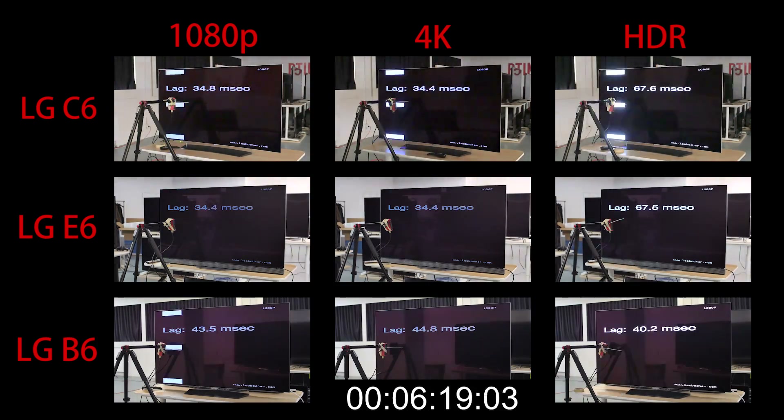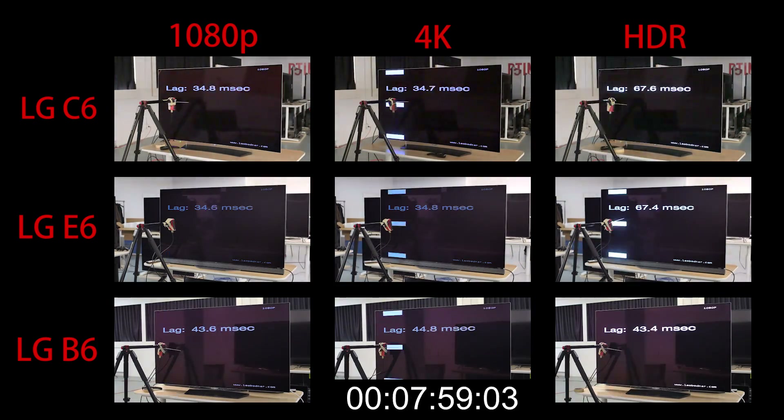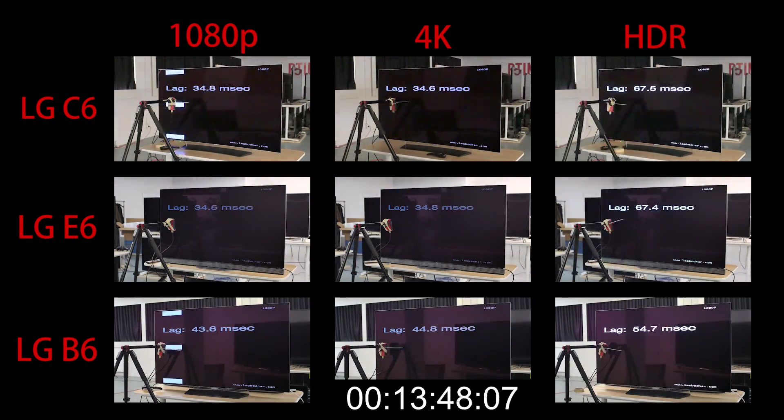The B6 has a higher input lag in 1080p and 4K, but what is really strange is HDR. Like the other OLEDs, you cannot select Game Mode in HDR, but the input lag cycles through time between 35 and 50 over a period of a few minutes.